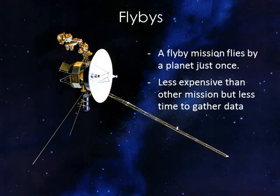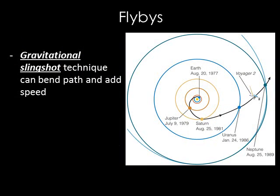A flyby mission flies by a planet just once and then continues on its way. These missions tend to be less expensive to launch into space, and some flybys can even gain more value by visiting multiple planets. For example, Voyager 2 flew past Jupiter, Saturn, Uranus, and Neptune before continuing on its way out of our solar system. Flyby missions can also get an additional fuel savings by using the gravity of each planet along the spacecraft's path to help boost it onward to the next planet.